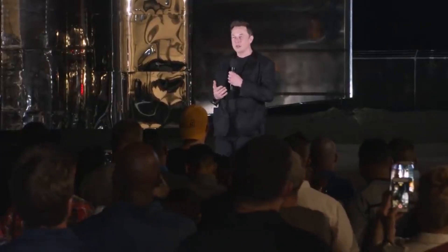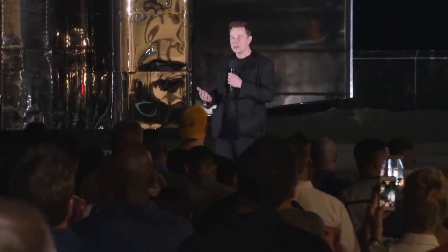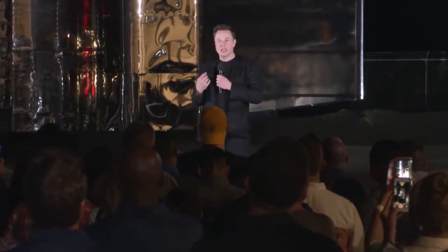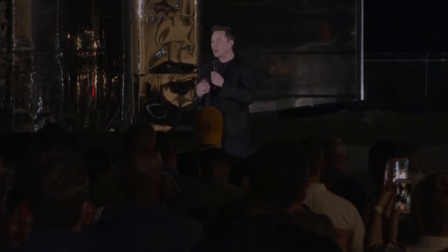Elon's Starship update is taking a little bit of a different path this year. According to Elon, the update should be available this week in the form of a written piece on SpaceX's website.